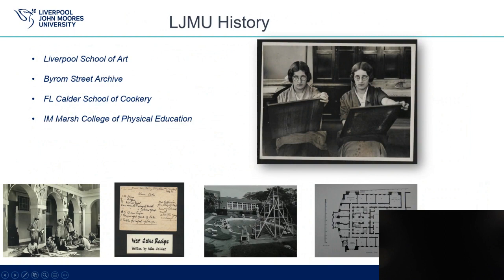Next, we have our Institutional History collections — LJMU History. These collections cover the history of LJMU and its preceding institutions. There are four main collections, although there is some additional material held as well. The images here show a photograph of two students and another of preparations for the annual ball in the 1930s from the Liverpool School of Art Archive. The War Cake recipe from the F.L. Calder School of Cookery Archive, written in 1914 and tested by our staff and students over a hundred years later. A photograph of the outdoor pool and diving board at the I.M. Marsh College of Physical Education. And a plan for the School of Science from the Byram Street Archive.